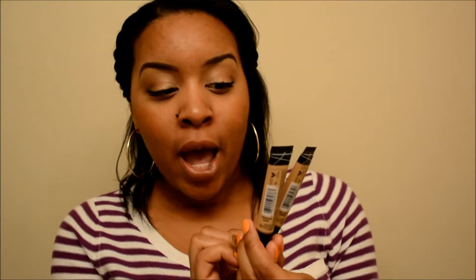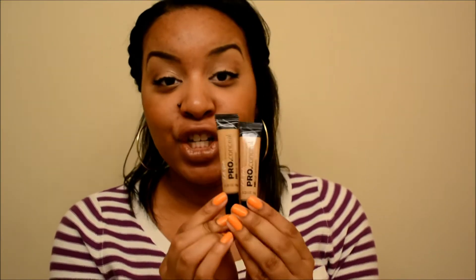Hi guys, I'm back with another video and today's video is going to be a review video on these concealers that I have absolutely been loving. It's the LA Girl Pro Conceal HD High Definition Concealer, and these are the two that I purchased from my local beauty supply store.